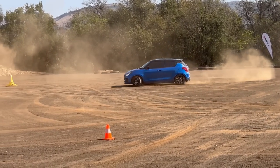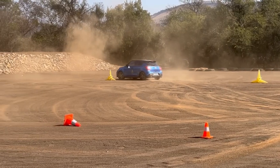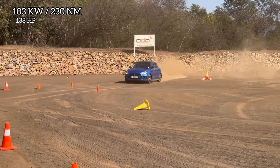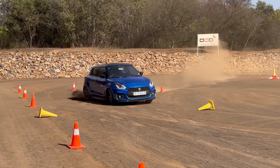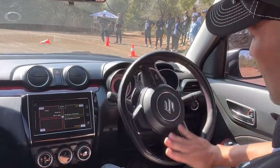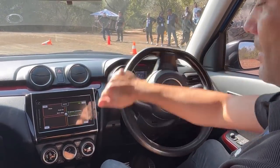In terms of power, Junior has a 1.4 liter turbo petrol engine. He produces 103 kilowatts and 230 newton meters of torque. And if you're wondering, no, that was not me driving — it was actually the instructor.